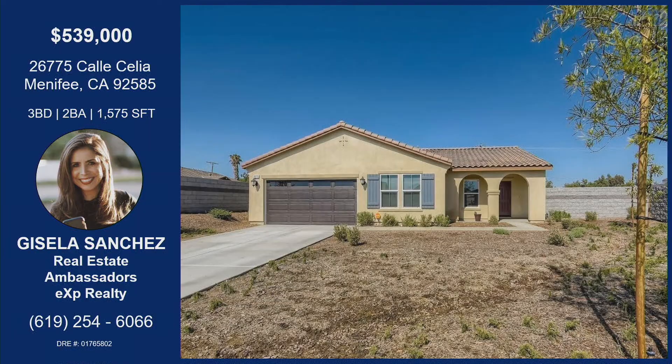There are lots of great things coming to this area, and also that lower price point is great if you have to commute to San Diego — it's not that far, and the traffic's not bad. If you want to enjoy everything that Menifee has to offer, this is a great home for you to put your own love into, at 26775 Celia.